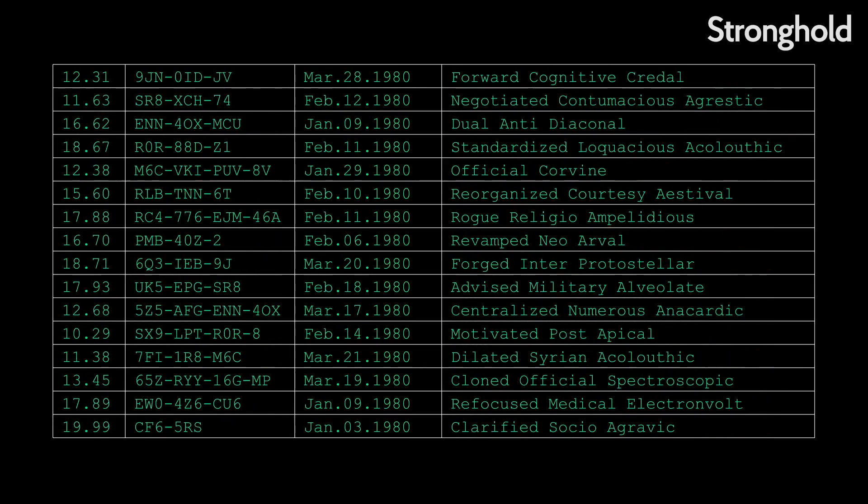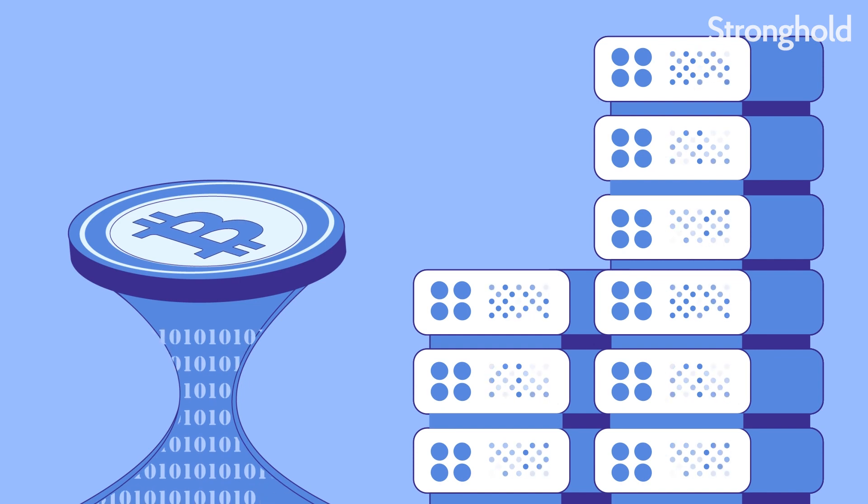Here at Stronghold, we definitely care about minimizing our environmental impact, and low fees are especially important for our mission of expanding access. So we decided to build our SHX token on the Stellar Network, which uses the Stellar Consensus Protocol. This mechanism relies on participants to choose a list of trusted parties who vote on acceptable transactions for each block. In crypto-speak, it's a federated Byzantine Agreement implementation — except much easier to say.